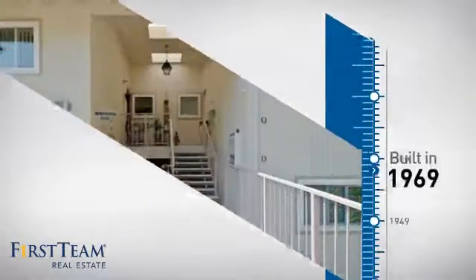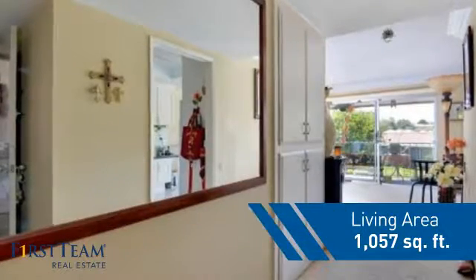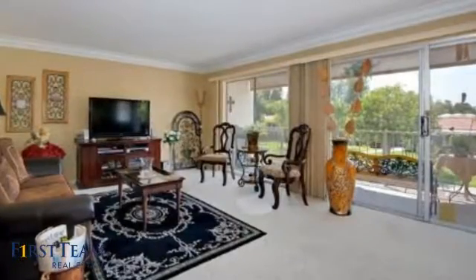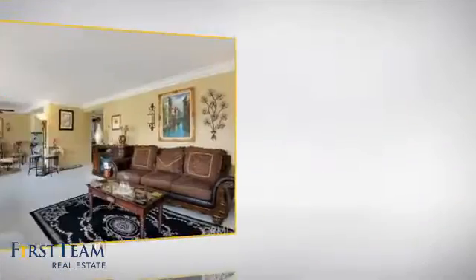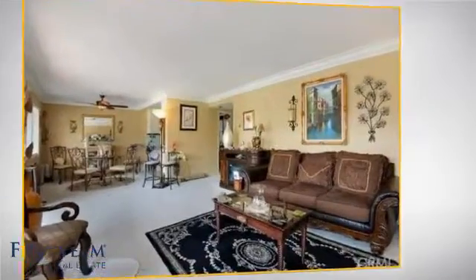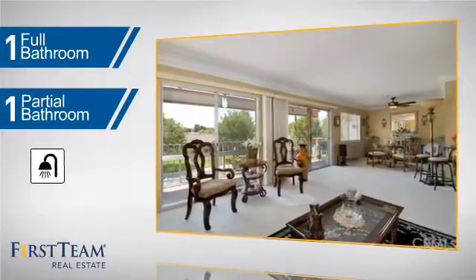This property was built in the late 60s and features over 1,000 square feet of living space, giving you a spacious layout to play host or kick back and relax after a long day. Inside you'll find two bedrooms, as well as one full bathroom and one partial bathroom.